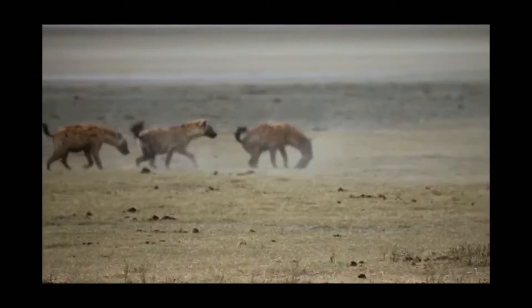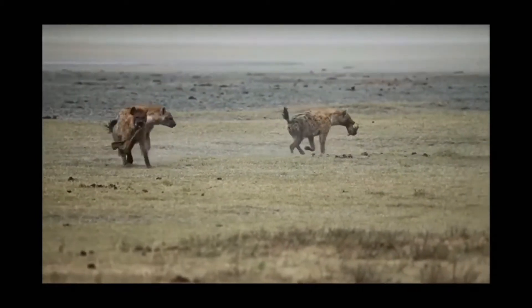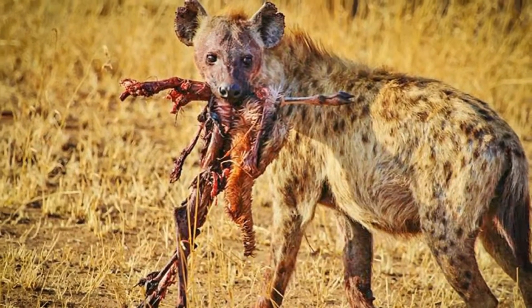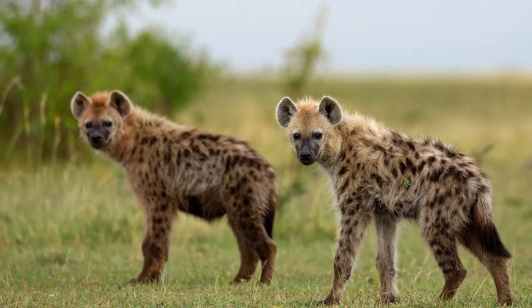The spotted hyena is covered by a brownish to yellowish gray fur coat, which is fairly coarse and short, being only about an inch and a half in length. And just as their name suggests, they are covered with a pattern of brownish or blackish colored dark spots, which tend to fade into the coat the older the animal gets.